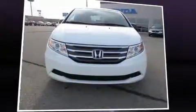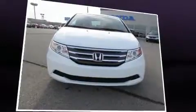Introducing the 2012 Honda Odyssey. This eight-passenger van is still under 75,000 miles.